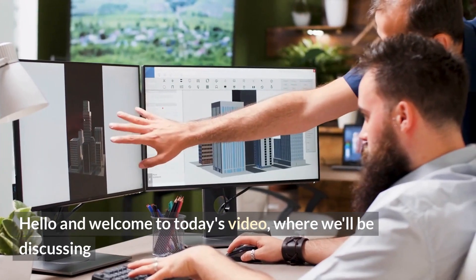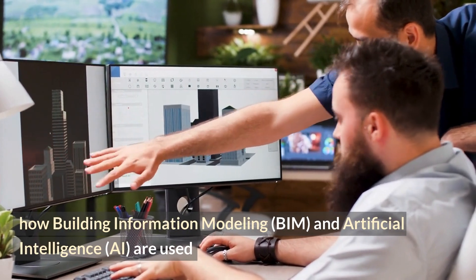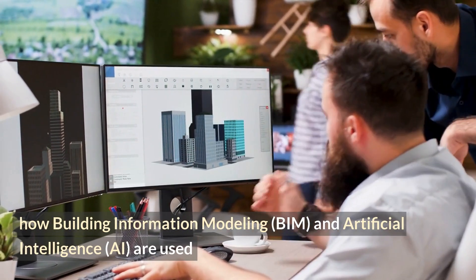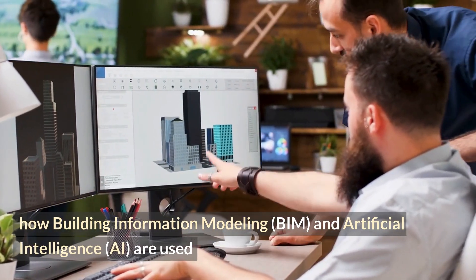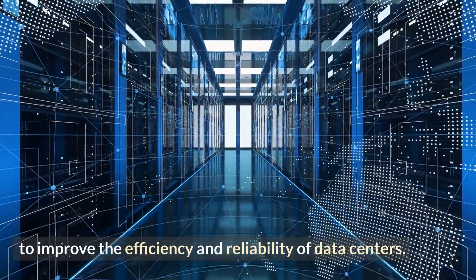Hello and welcome to today's video, where we'll be discussing how building information modeling, BIM, and artificial intelligence, AI, are used to improve the efficiency and reliability of data centers.